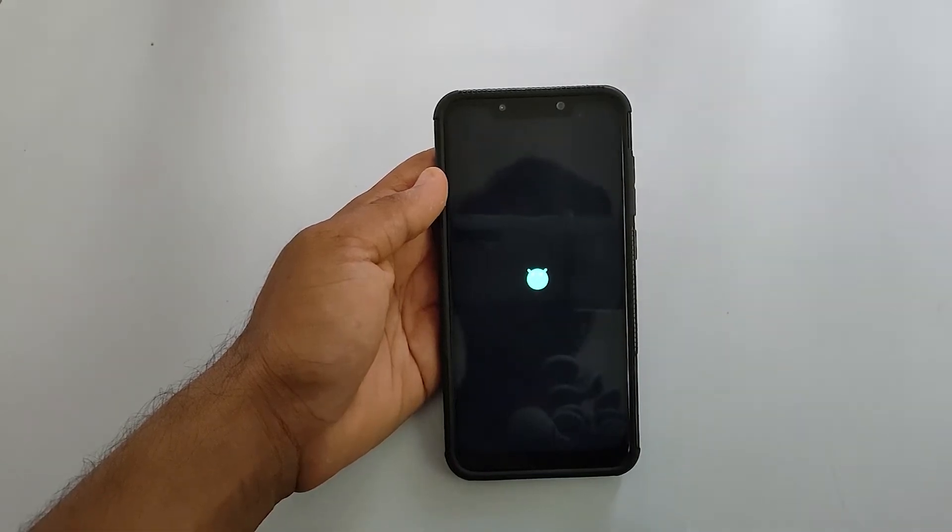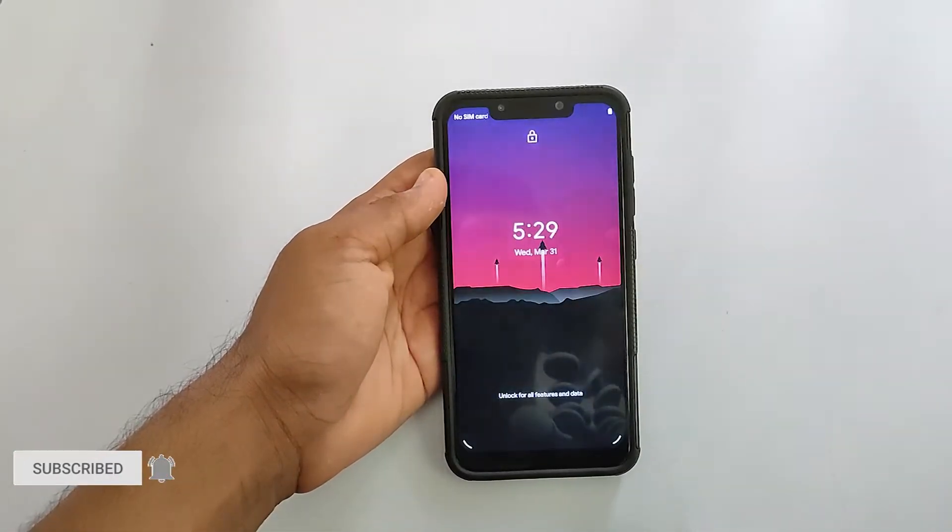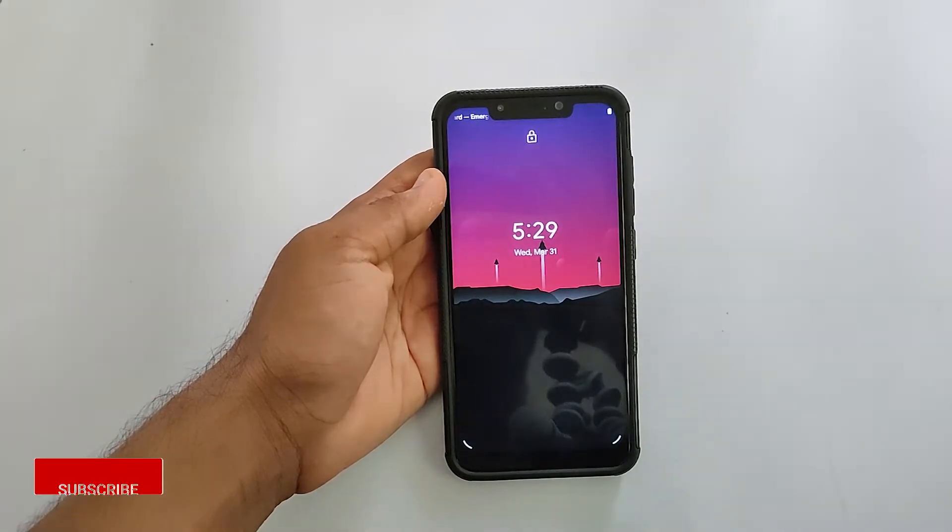Hey guys, what's up! Let's look into Project 404 version 4.3 build running on the Xiaomi Poco F1. If you want to know the full installation, the link is in the description.